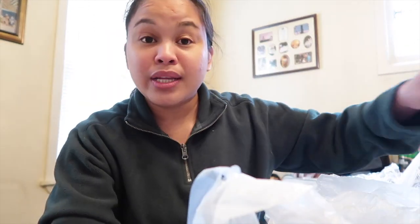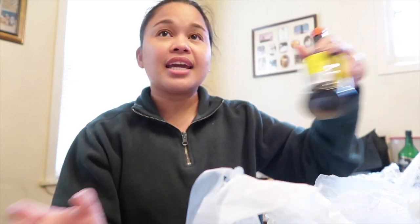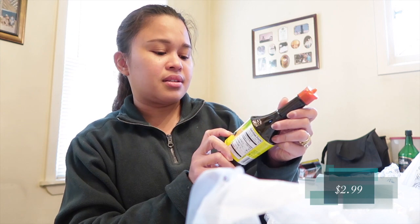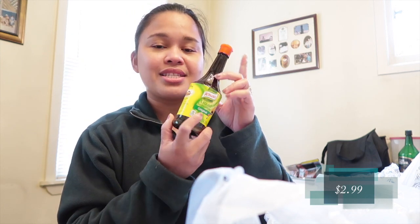Of course, I can't go home without Ligo sardines — I got two cans. I was looking for the 555 brand but couldn't find it. I also found Knorr liquid seasoning — I couldn't find the calamansi flavor though.